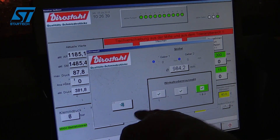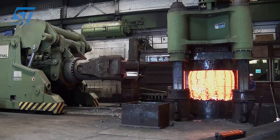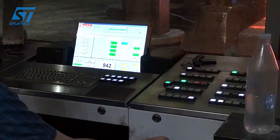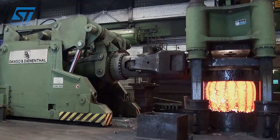Hot rolled products are further rolled at lower temperatures to increase hardness and precision. Coatings such as zinc, aluminium, or polymer are applied to increase corrosion resistance. ArcelorMittal's automated control systems ensure that the product achieves optimal dimensions and quality.